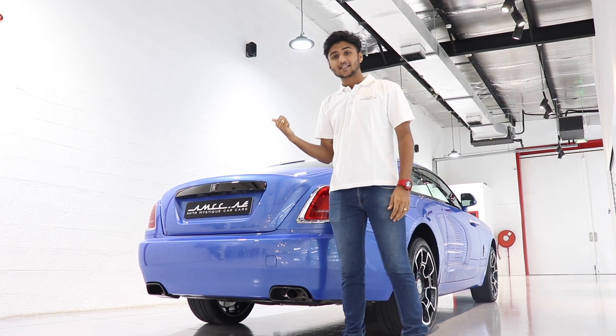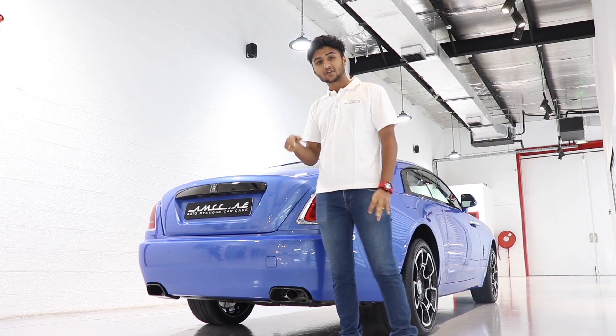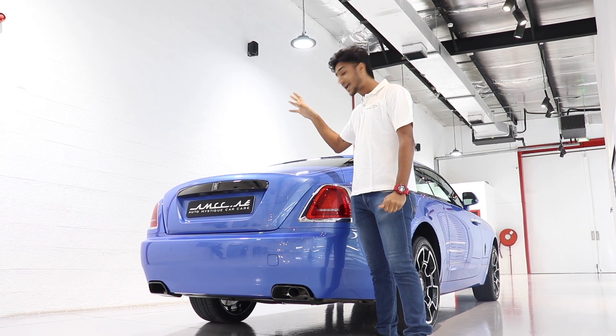Beside me is a Black Badge Rolls-Royce in a very beautiful colour. This car is ready to be delivered and it has been under the silver treatment. How to differentiate a really well-detailed car is when certain light falls on the car, it does not smudge.